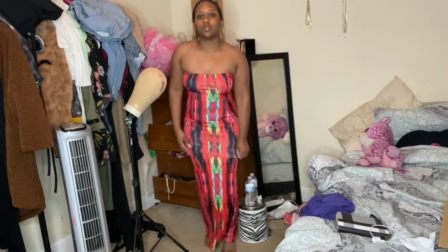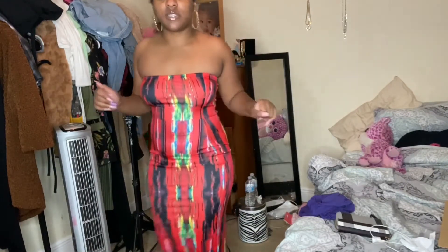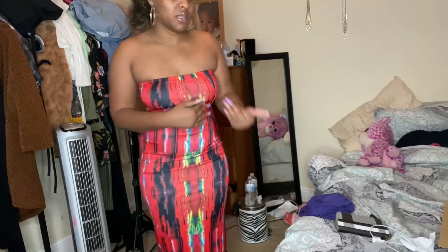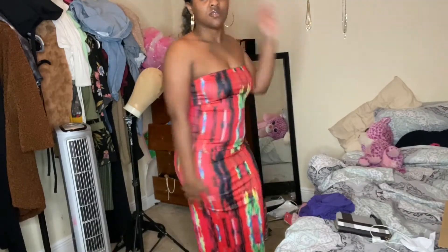Next is a sundress — super long, which I love. I will say all of this stuff has been spandex material; I wasn't expecting that. I was expecting cotton, so just be aware it's very form-fitting. But it looks just like the picture, and it's made to stretch and fit more than one body type, so that's really good. I give this a 10 out of 10 — it's so cute. I've been wanting a sundress like this.